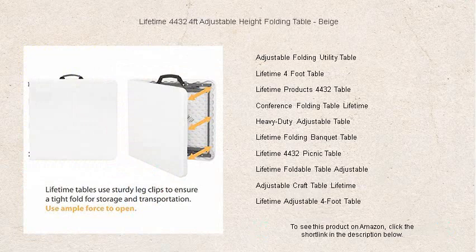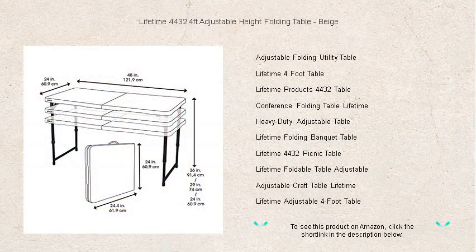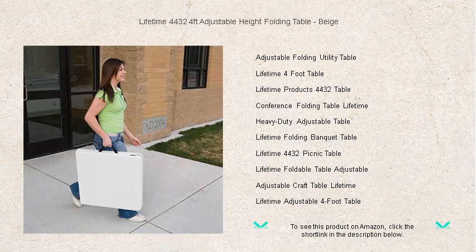Adjust the height to your preference with three different settings, providing the comfort you need for any activity. When you're done, fold it flat for effortless storage and transportation. This lightweight yet robust table is UV protected, which prevents fading and cracking, ensuring it'll look great for years to come. Make your life easier and more organized — whether at home or on the go — with the Lifetime 4432 folding table. It's not just furniture; it's a lifetime investment for all your eventful moments.